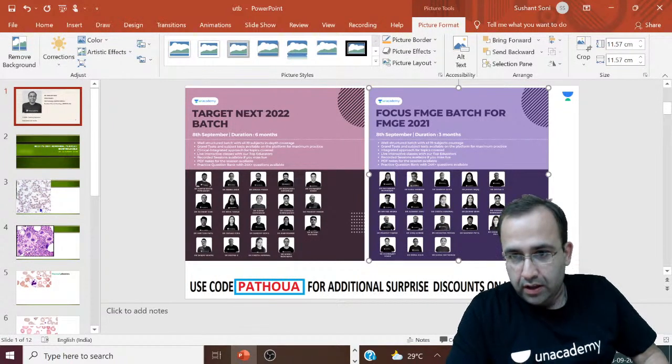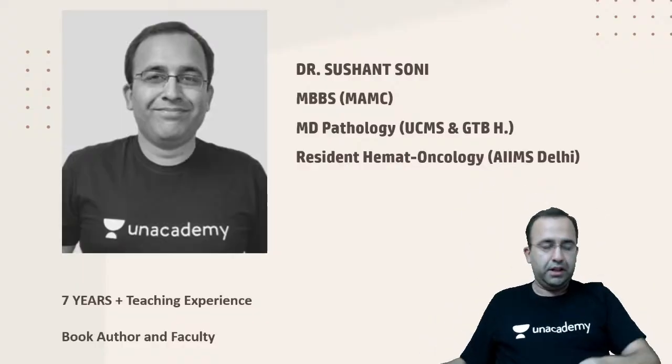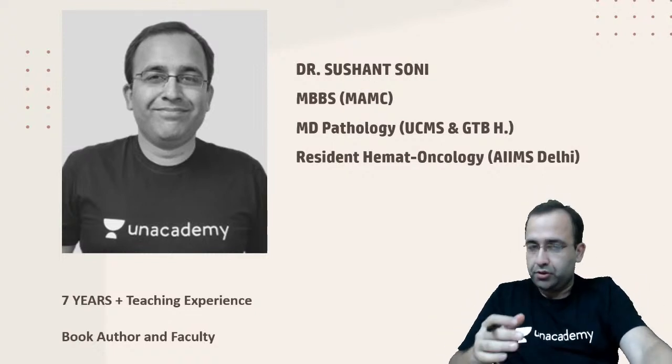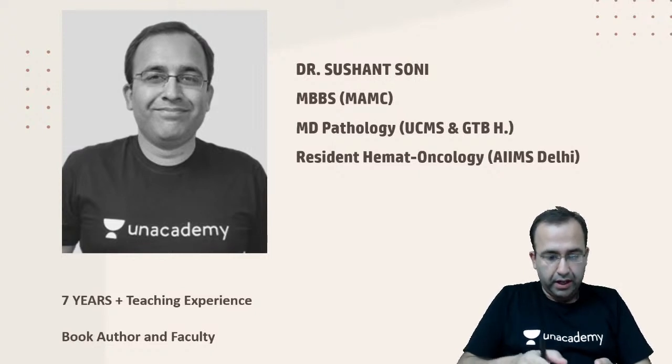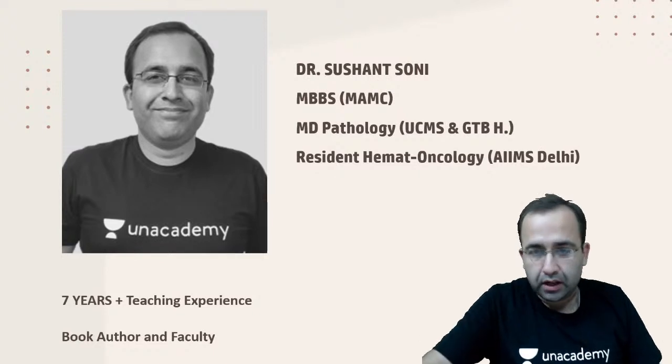Good evening friends. I am Dr. Sushan Soni, MBBS MAMC, MD Pathology Resident, Hematoncology, AIIMS. Let us start with an important update.